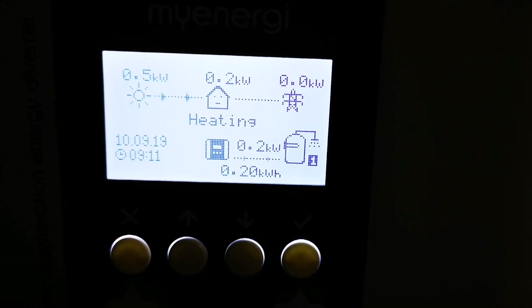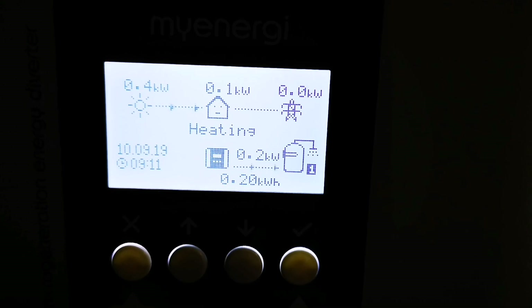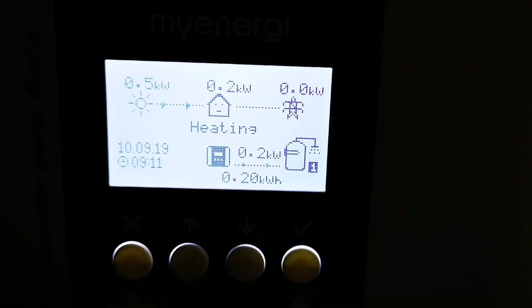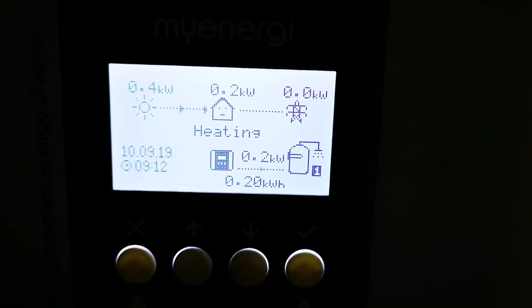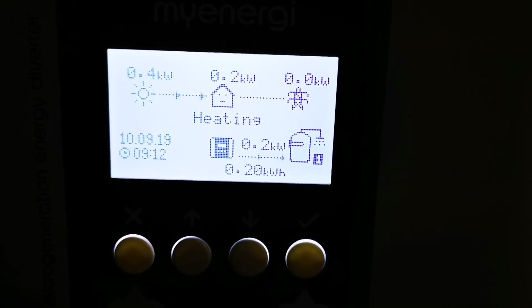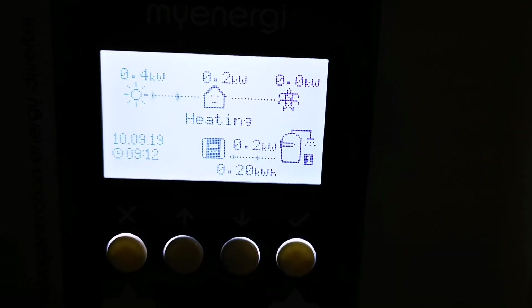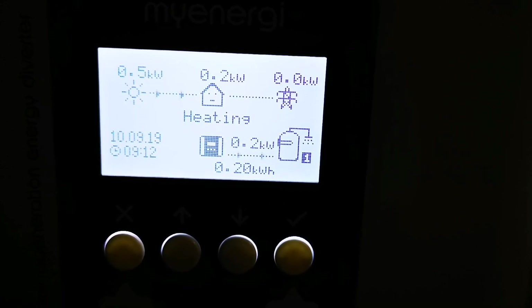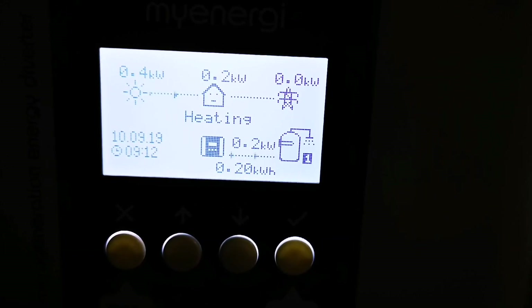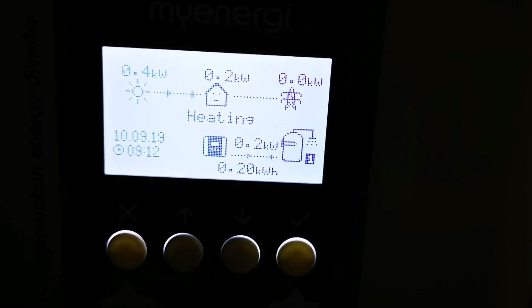And there we have it — it's actually working! It is heating from diverted solar energy, which is great news. It seems to kick in from about 0.1 to 0.2 kilowatts — a very low number — and hopefully it's doing a good job. Last comment: don't forget to upgrade your software. I left it on the original software that came with the Eddy, which wasn't quite compatible with the hub and the Zappi, causing some inconsistencies to start with — but it's looking much better now.